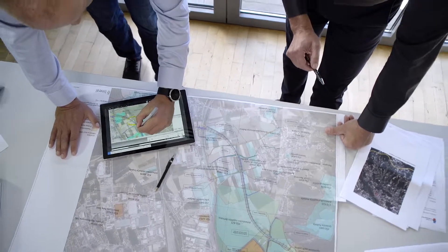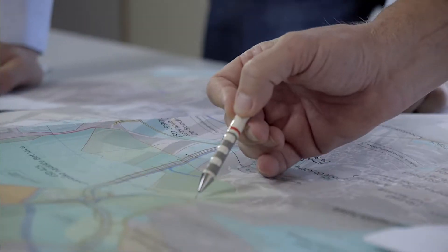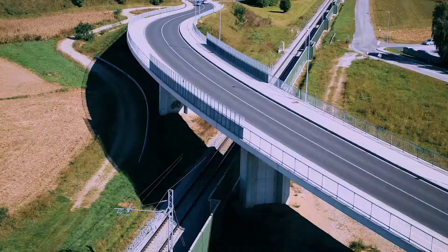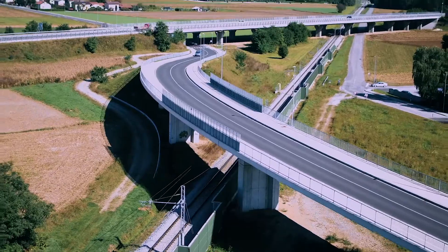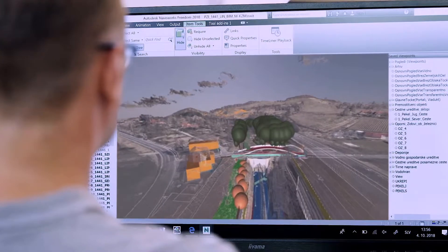Experience, knowledge, and enthusiasm are the values we base our company Lineal on. We are the most innovative provider of consulting, engineering, and planning of the built environment in the region. With more than 50 experts, we daily create sustainable solutions for the most challenging infrastructural projects at home and abroad. In our work we use Building Information Modeling (BIM),